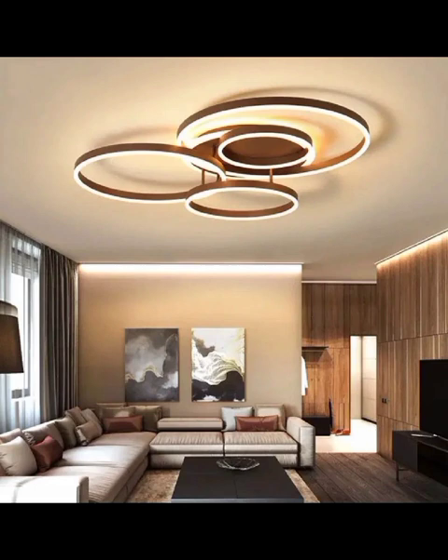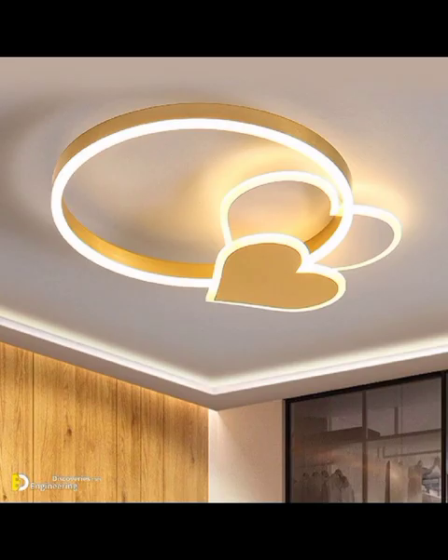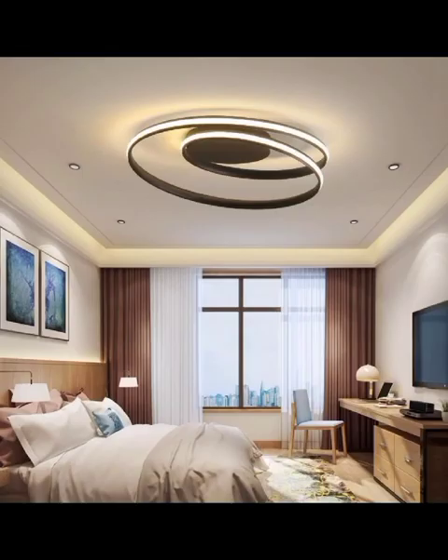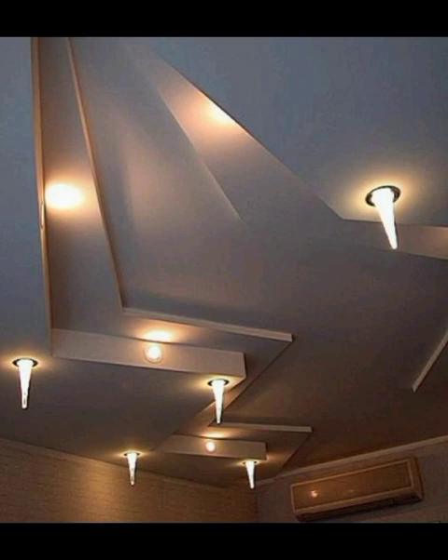Let's kick things off with coffered ceilings. These structured grids of panels not only add depth and texture to your room but also evoke a sense of serenity. They are perfect for creating a timeless and elegant atmosphere in spaces like drawing rooms or libraries.